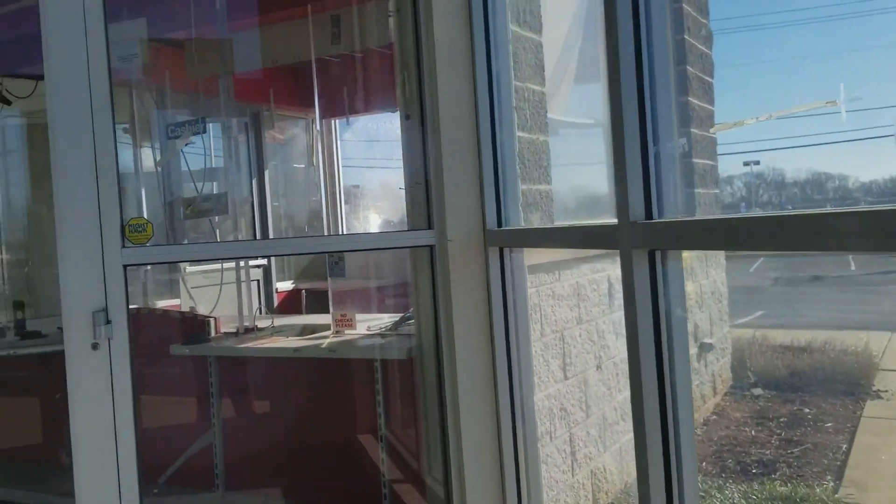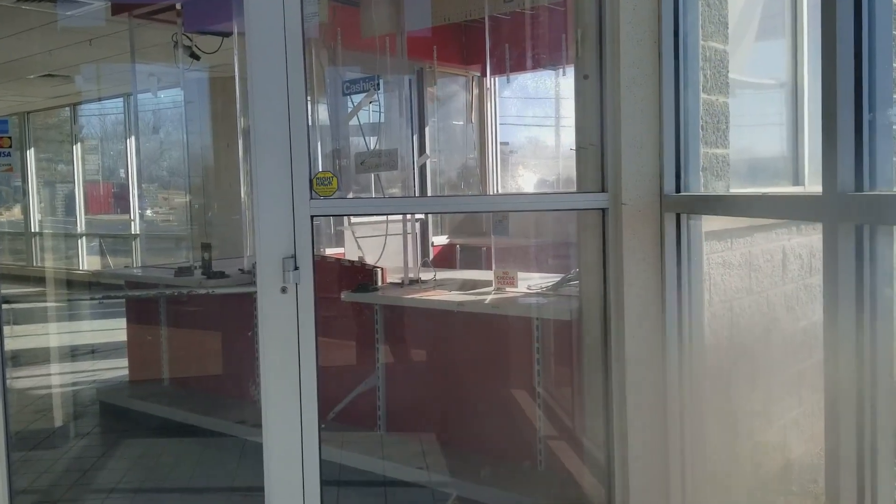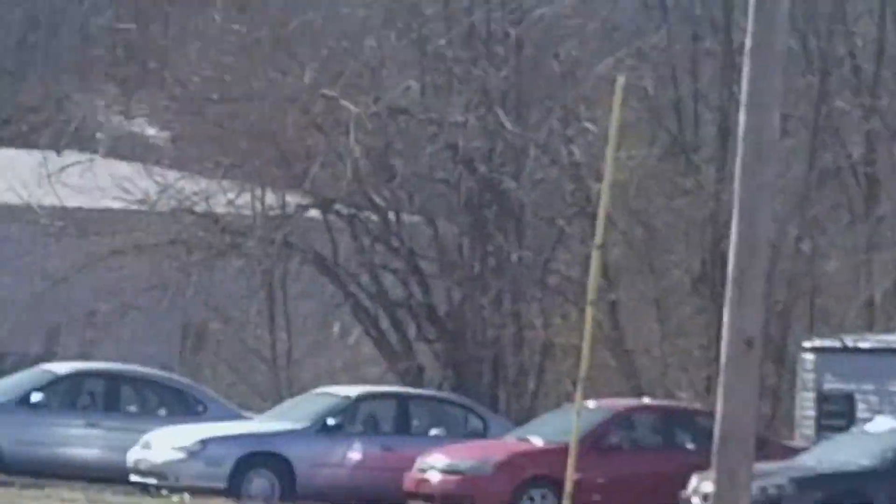Locked. And even if I did get it open I still wouldn't go in there. But again, I remember this McDonald's when it was open. I hope you can see this well.